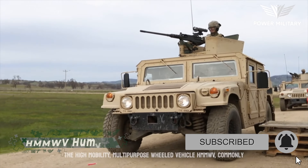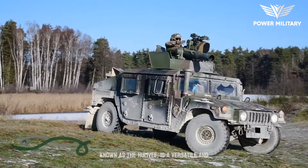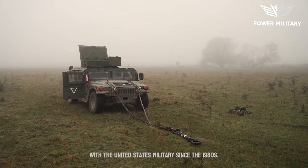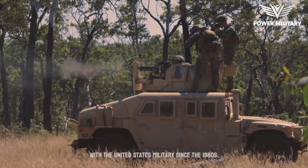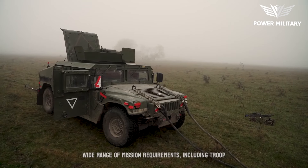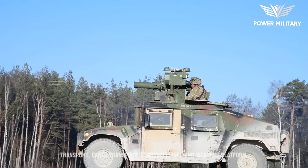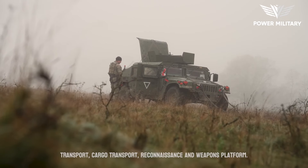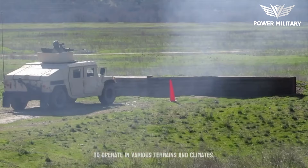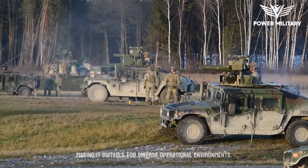The High Mobility Multipurpose Wheeled Vehicle, HMMWV, commonly known as the Humvee, is a versatile and iconic military vehicle that has been in service with the United States military since the 1980s. The HMMWV was developed to meet a wide range of mission requirements, including troop transport, cargo transport, reconnaissance, and weapons platform. Its design incorporates features that enable it to operate in various terrains and climates, making it suitable for diverse operational environments.